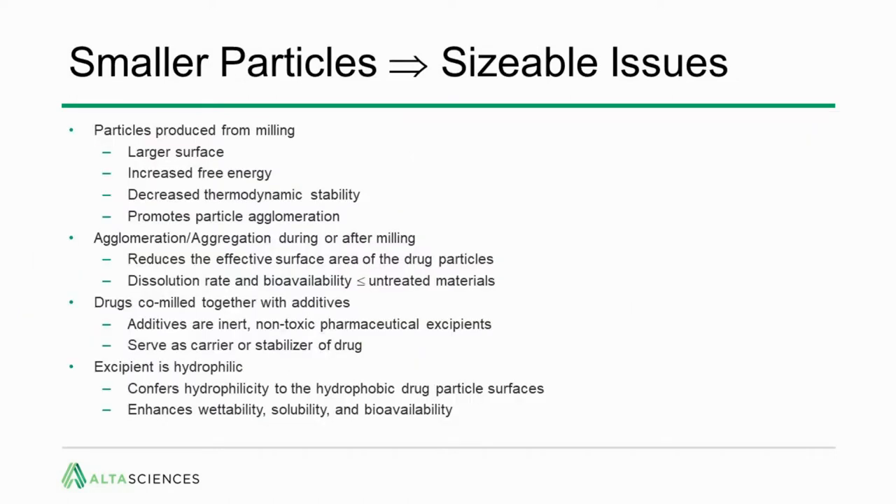For nanomilling, as with other delivery methods, there are challenges. When milling and increasing surface area, you're also increasing the free energy and decreasing thermodynamic stability of those particles. There's a promotion of particle agglomeration — with increased surface area comes increased van der Waals and electrostatic interactions. Drugs are co-milled with additives — inert, non-toxic pharmaceutical excipients accepted by the FDA that serve as carriers or stabilizers. These excipients are hydrophilic, conferring hydrophilicity to the hydrophobic drug particle surfaces, enhancing wettability, solubility, and bioavailability.